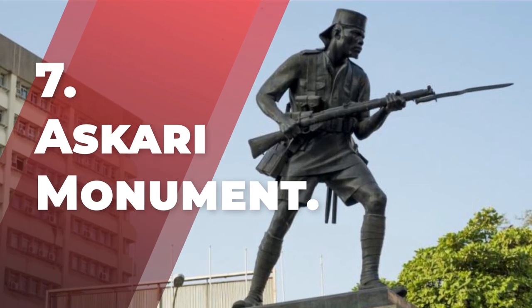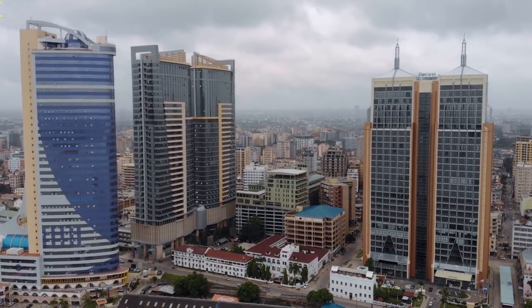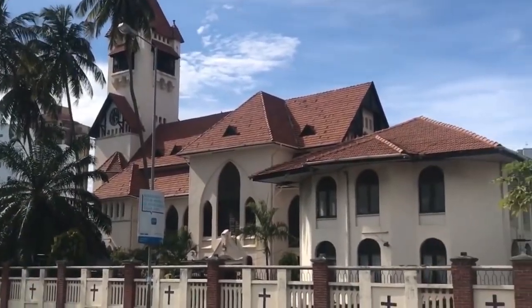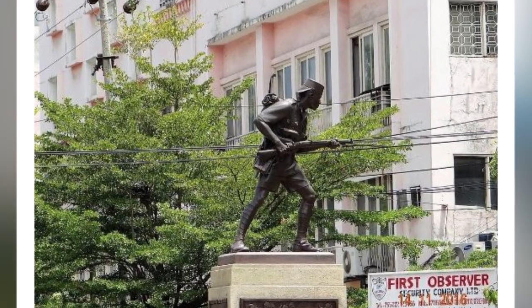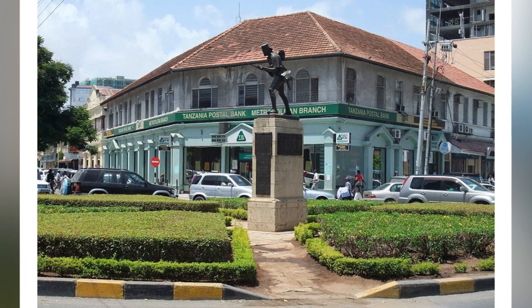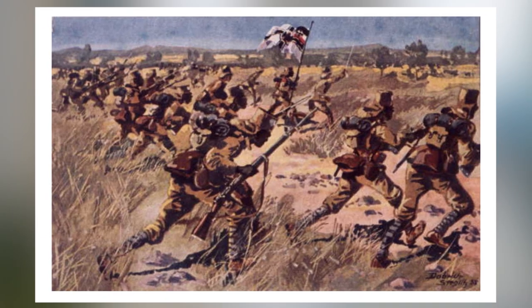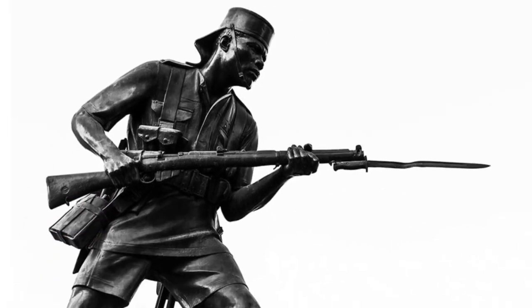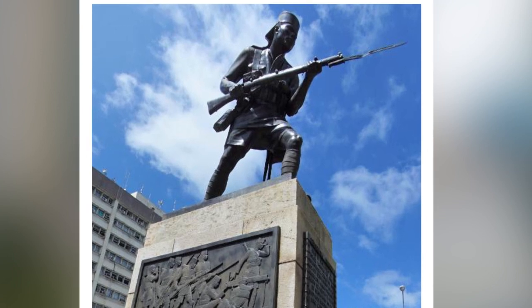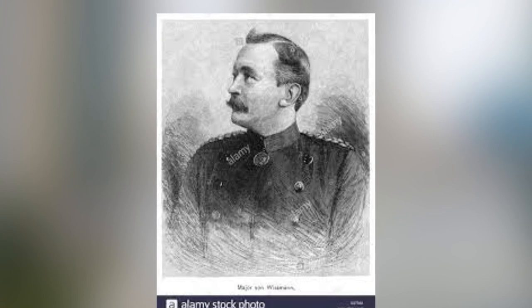Number 7: Askari Monument. Dar es Salaam, Tanzania's largest commercial city, has a variety of German colonial memory sites including buildings, statues, and open spaces. The Askari Monument is a life-size bronze construction of the King's African riflemen near the intersection of Samora Avenue and Maktaba Street. Its origins can be traced back to German colonial times. The monument was built in the 1920s to replace the Wissmann Monument, which was built in 1906 in honor of Major Hauptmann Hermann von Wissmann, a German commander who suppressed African rebellion in East Africa.